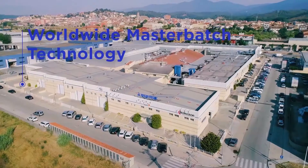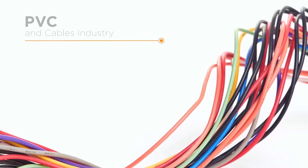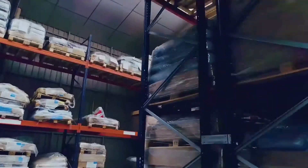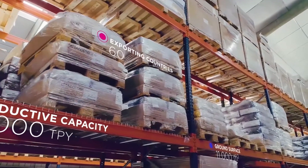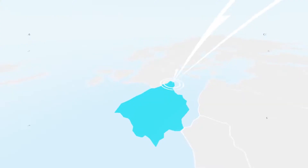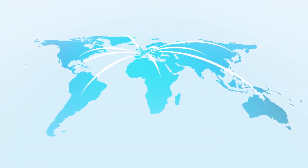Delta Technic is a worldwide player in master batch technology, specializing in the cable and PVC industries. Our state-of-the-art production plants in Barcelona, built in 1989, cover more than 11,000 square meters and have a production capacity of 12,000 tons a year. Delta Technic exports its master batch to more than 60 countries.